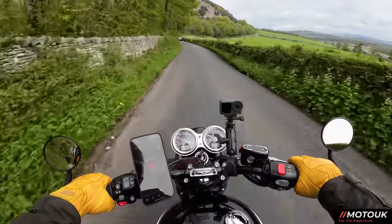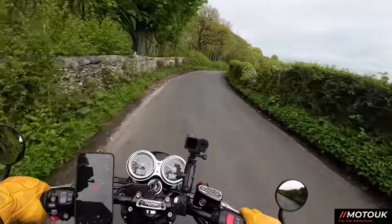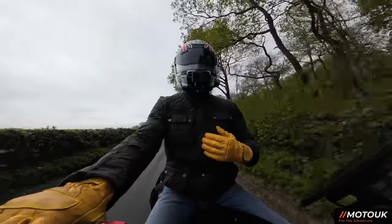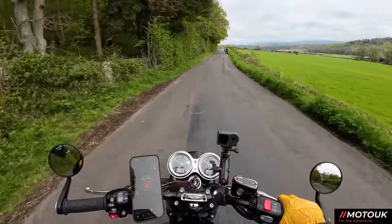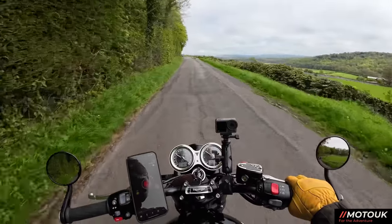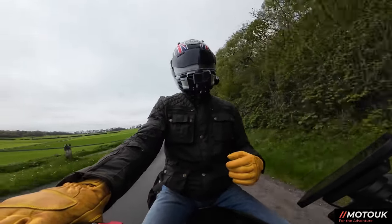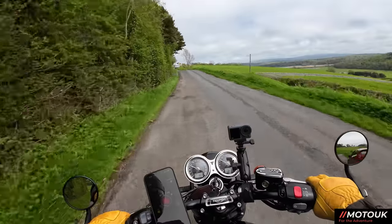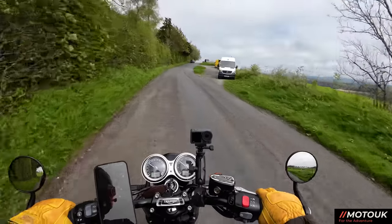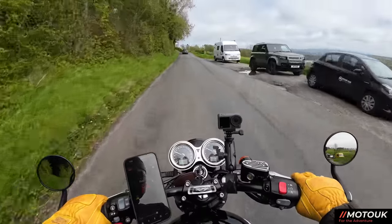I'm debating whether to get a little flyscreen for the Bonneville — just one that sits behind the clocks. It's very small and I'm not sure how effective it would be on a motorway, just to keep wind pressure off my chest. On motorways you pretty much get buffeting with most screens anyway. If any of you have got a Bonneville and have the genuine Triumph little screen on the front, I'd love to hear from you — drop a comment below.